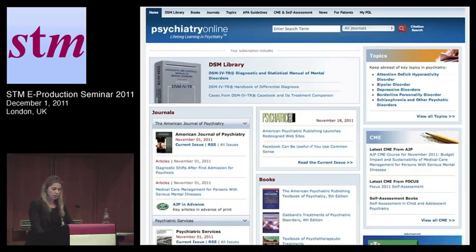What American Psychiatric Publishing did recently is bring it all together in Psychiatry Online. What we've got here is an integrated library that has the DSM — their primary reference database — a collection of books, journals, guidelines, CME self-assessments, news, patient information, and more. These are all things that they have been publishing separately for years, and they brought them all together under a semantically enriched interface.